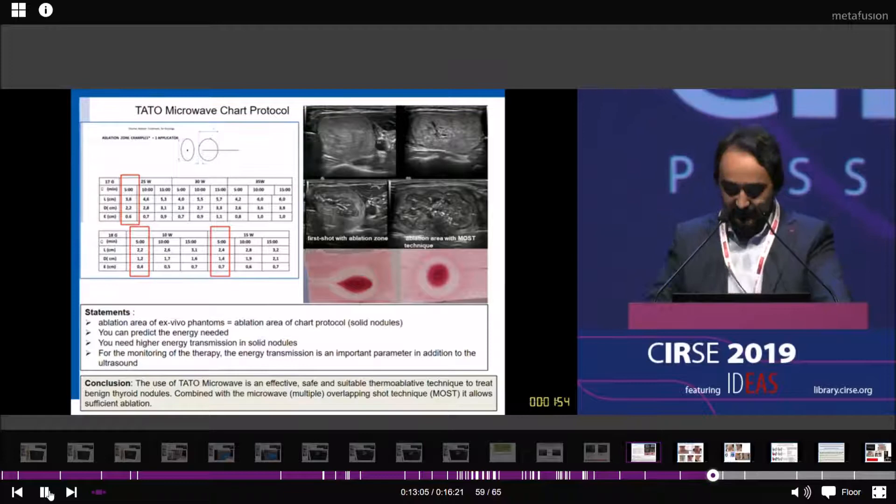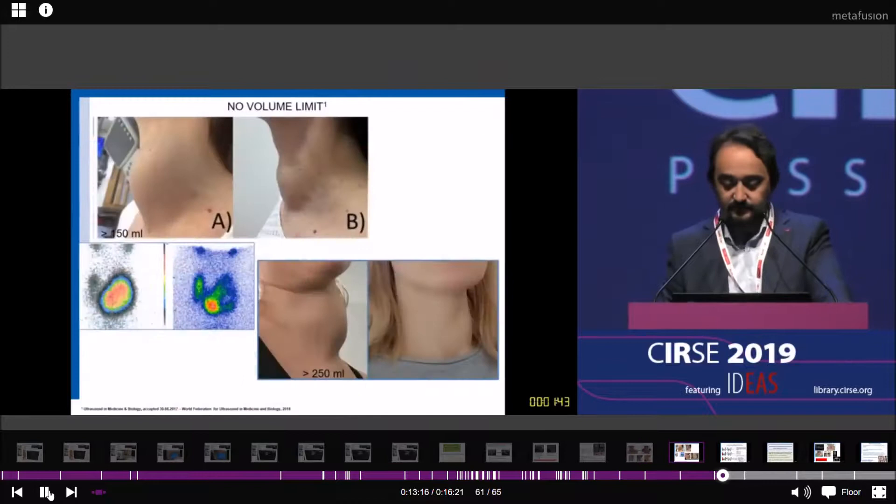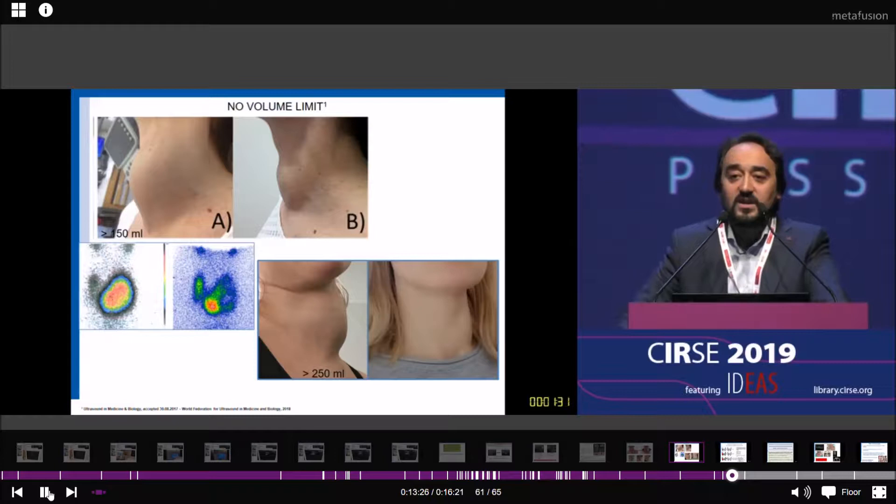Here is one session with a microwave ablation system. With microwave, you can treat very large nodules and achieve excellent results with no volume limit. The Italian opinion recommended treatment of only up to 25 milliliters volume of hot thyroid nodules. But with microwave, you can also treat hot thyroid nodules up to 80 milliliters.